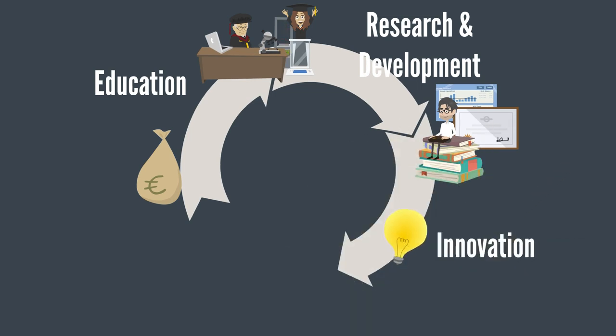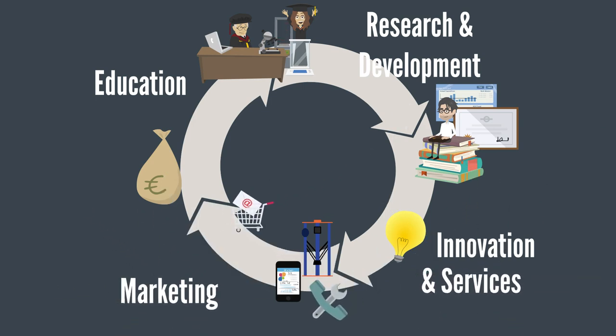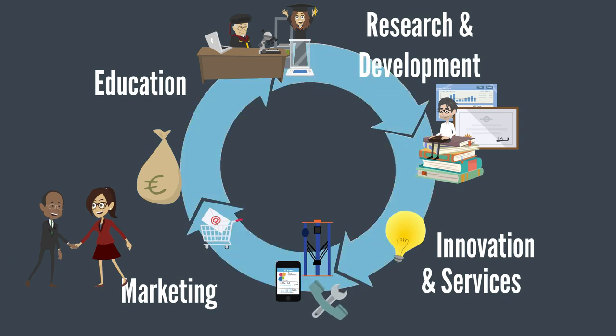Innovation is the second half cycle and more relevant to society. It starts with innovation based on available knowledge, then goes to product development and engineering services, followed by marketing and sales. Once the sale is done, the cycle is complete and the system is financially sustainable.